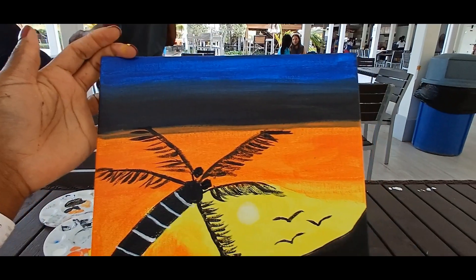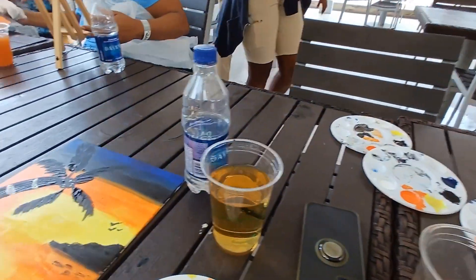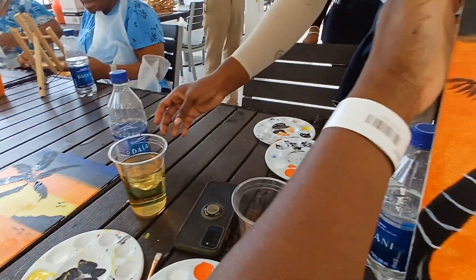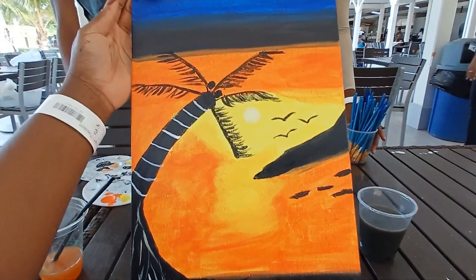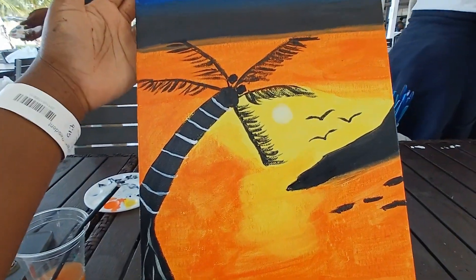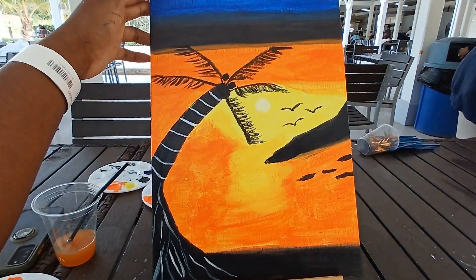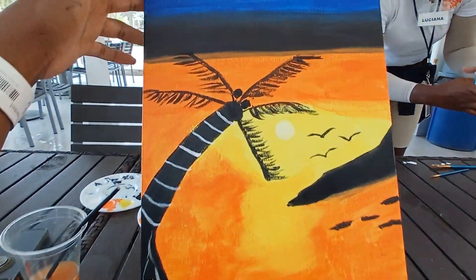This is the finished product - look at my face. This is babe's painting. Her face is much better than mine, but we did it! We did it! Cute. I can't believe I did this.